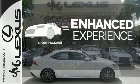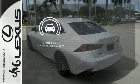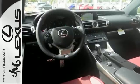Drivability and functionality is enhanced with the included sport package. The blind spot indicator helps you maneuver through traffic — a deliberate move in the sporty direction.